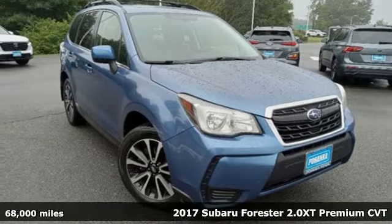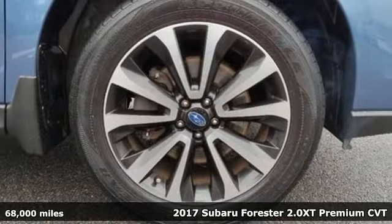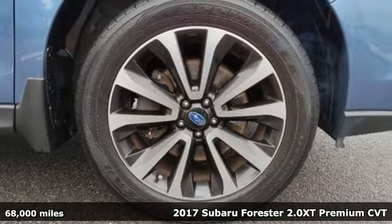It's a 2017 Subaru Forester. Live the life you love and love your Subaru.